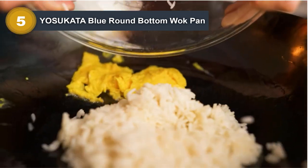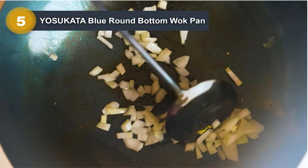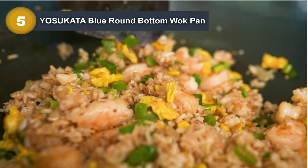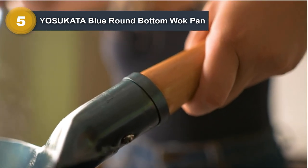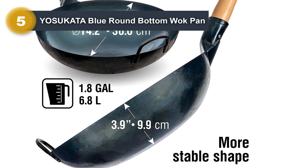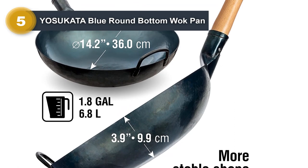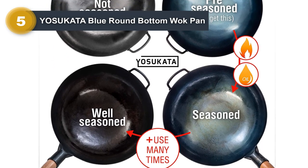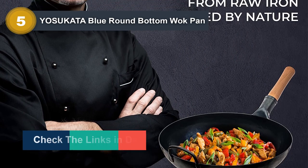Number five: the Yasukata Blue Round Bottom Wok Pan. This is a high quality and versatile cooking tool ideal for stir frying, sauteing, or deep frying. Made from durable blue carbon steel, this wok is lightweight, heats up quickly and evenly, and is built to last. The round bottom design makes it perfect for use on traditional wok burners, but it can also be used on electric and gas stovetops with the addition of a wok ring. The long sturdy handle stays cool even during cooking, and the pan is easy to clean — simply rinse with soap and water and dry thoroughly after use.